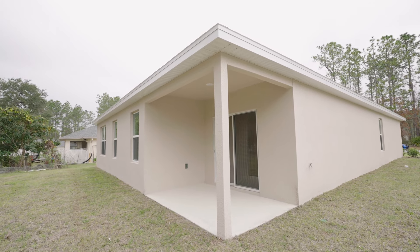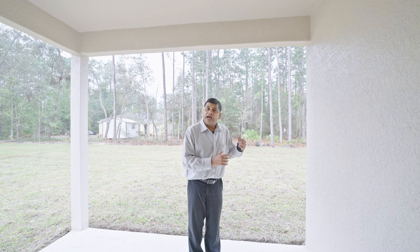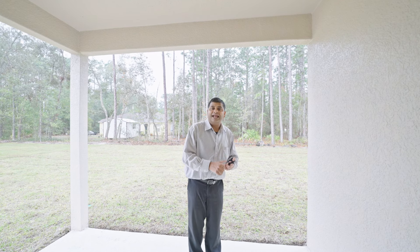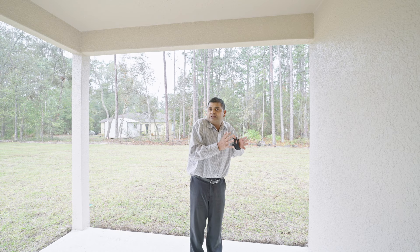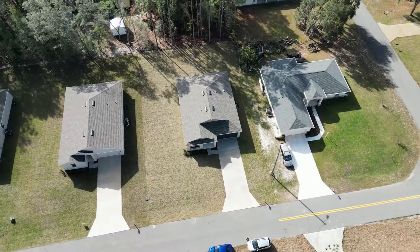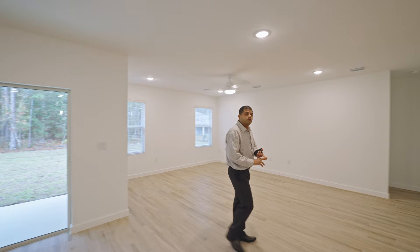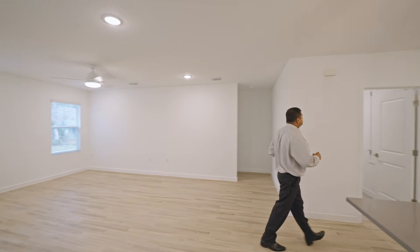You also have a covered lanai. As I mentioned, you can screen it without any HOA permission. This home has city water but septic — the other house I covered had well water and septic, so just keep that in mind. The land goes all the way to where you see the woods, so you have a good amount of land.